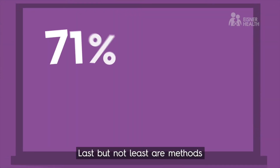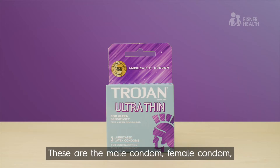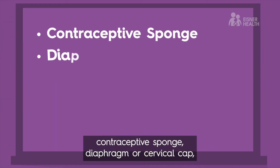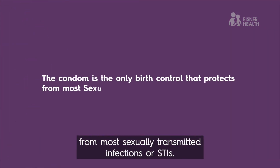Last but not least are methods which are 71% to 88% effective, depending on the method and how well it's used. These are the male condom, female condom, contraceptive sponge, diaphragm or cervical cap, spermicides, withdrawal, and fertility awareness. The condom is the only birth control that protects from most sexually transmitted infections, or STIs.